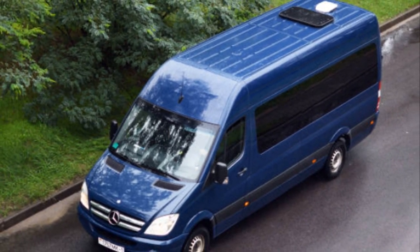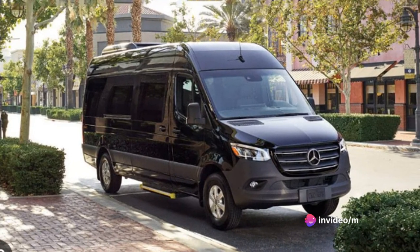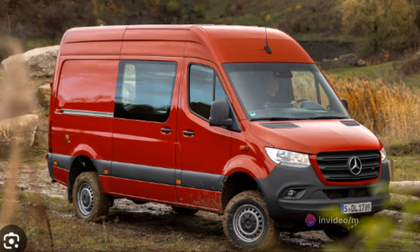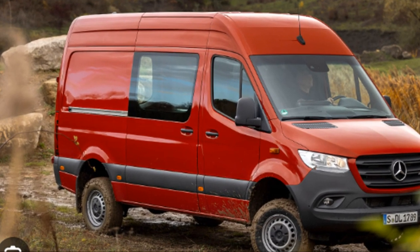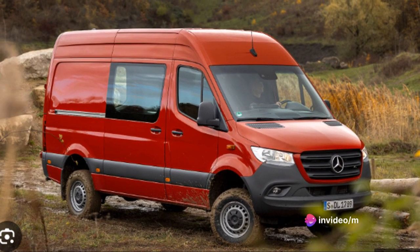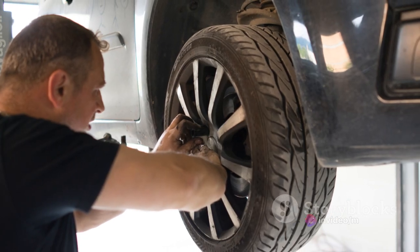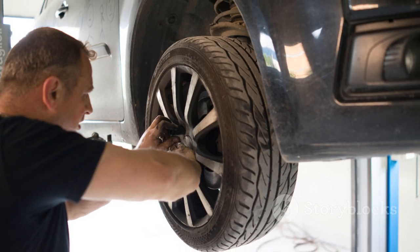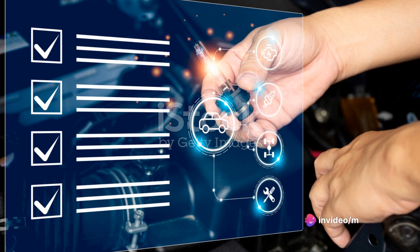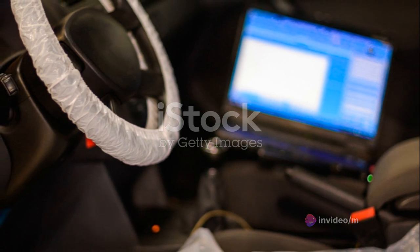Let's not forget about its towing capacity. The Sprinter's strong chassis and powerful engine make towing a breeze. Whether you're hauling a trailer full of equipment or towing a boat for a weekend getaway, the Sprinter is up to the task. Shifting to maintenance, the Sprinter is designed with longevity in mind. Its high-quality components and superior build quality mean it requires less frequent service intervals compared to other vehicles in its class. The Sprinter's onboard diagnostic system makes it easy to stay on top of maintenance, alerting you when it's time for an oil change, brake check, or other routine service.